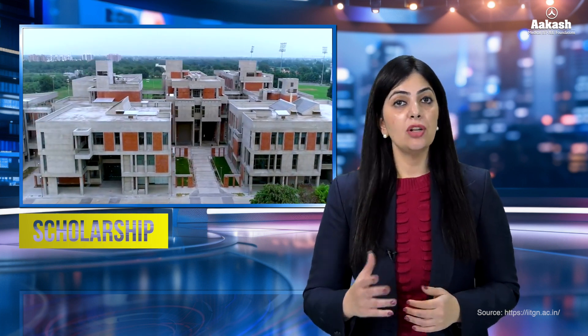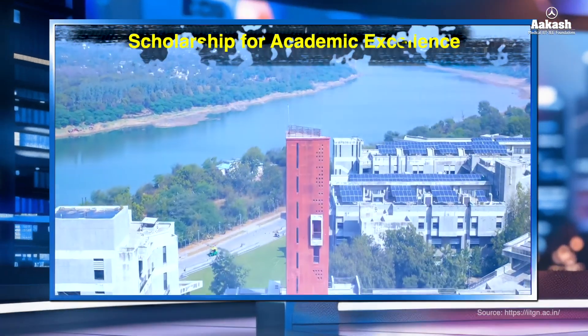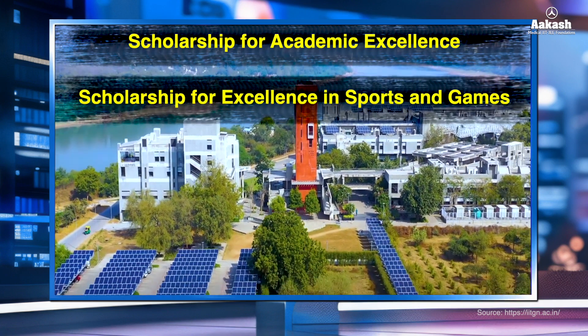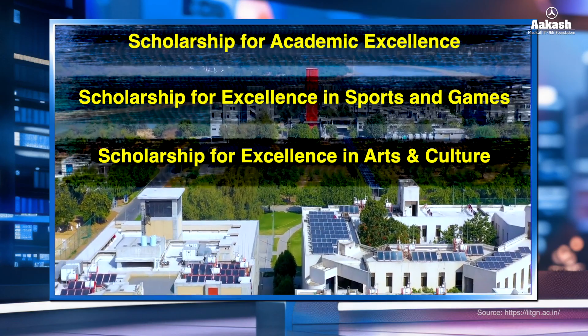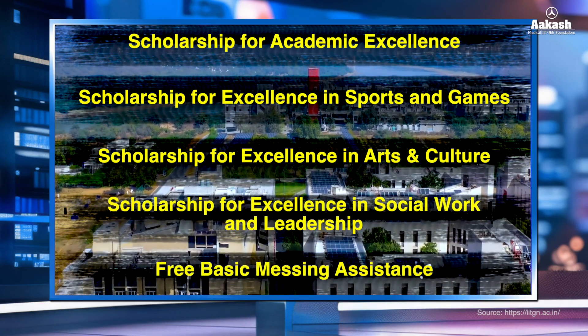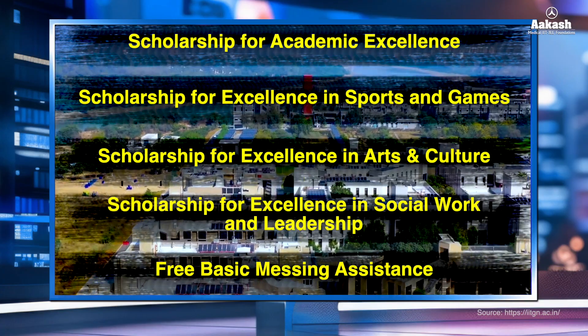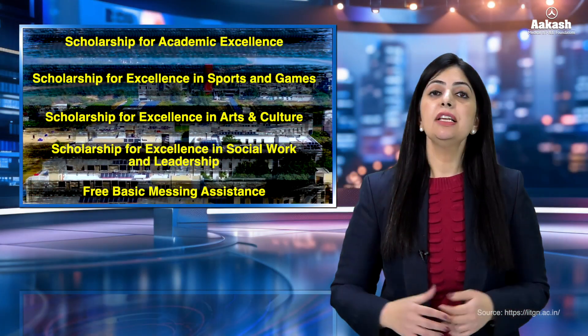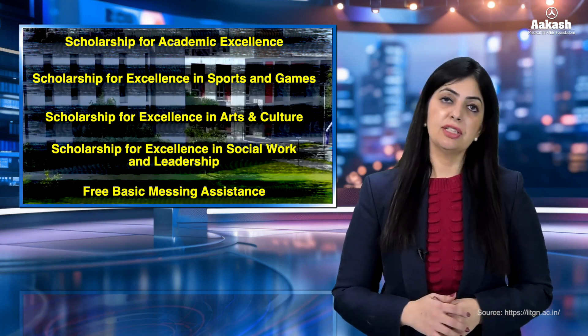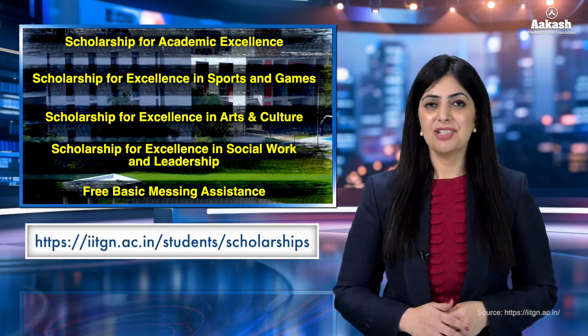In addition, the IIT offers scholarship schemes to its meritorious students, such as scholarship for academic excellence, scholarship for excellence in sports and games, scholarship for excellence in arts and culture, and scholarship for excellence in works and leadership. Further, free basic messing assistance and other financial aids are also available. For complete information on IITGN scholarships and eligibility criteria, visit the link given in the description.